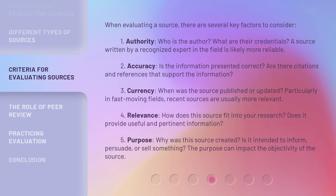When evaluating a source, there are several key factors to consider. First, Authority: Who is the author? What are their credentials? A source written by a recognized expert in the field is likely more reliable. Second, Accuracy: Is the information presented correct? Are there citations and references that support the information?